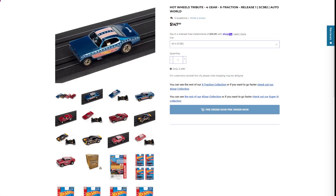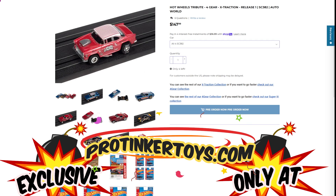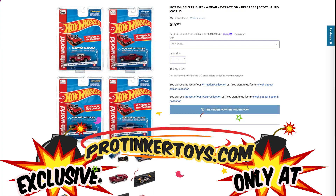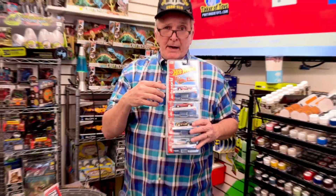All four cars are available right now at ProTinkerToys.com. The tribute to the classics — don't forget to like, subscribe, and hit the notification bell button.